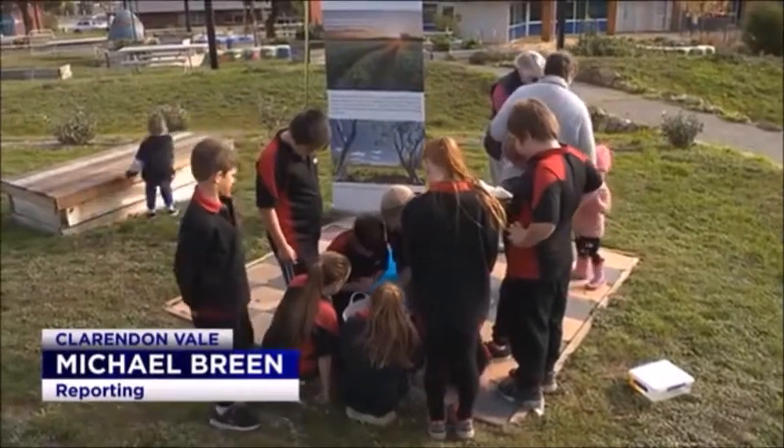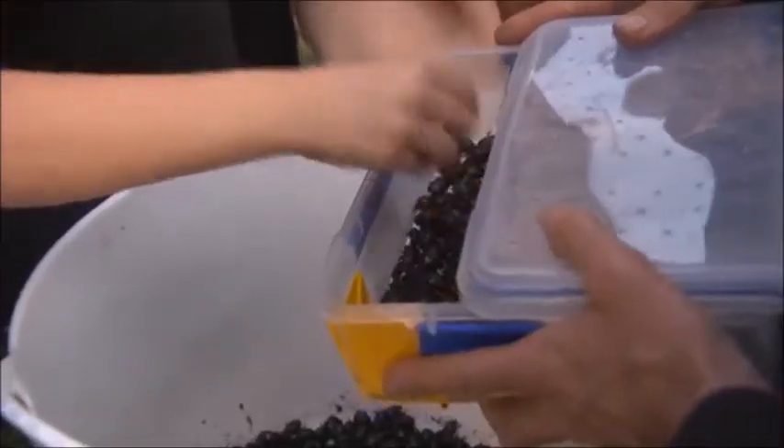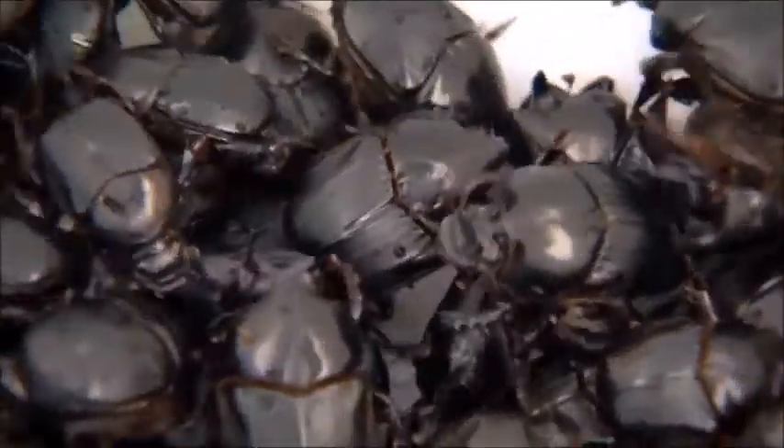Students at Clarendon Vale Primary School met their new residents today. They may look like common creepy crawlies, but these bugs have specialised skills that could benefit farmers. They are very industrious and they've got a strange way of life, but they can be really important.